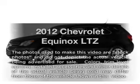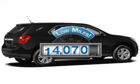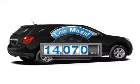Check out this 2012 Chevrolet Equinox. Travel the roads in style and comfort in this great vehicle. Get more for your money with this vehicle that features low mileage and dependability.